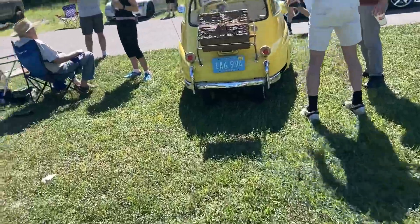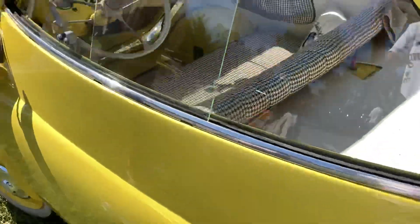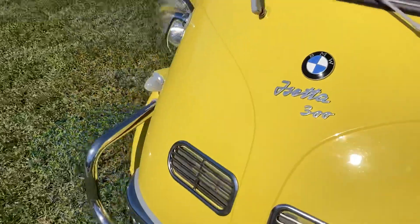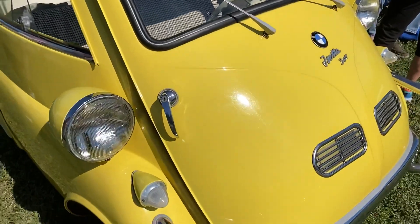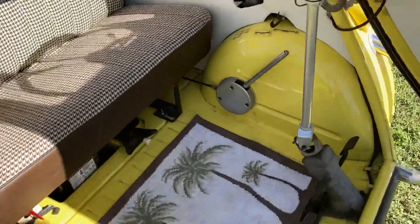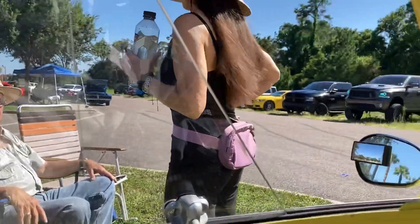Look at this BMW — it's all yellow with this little straw basket here. I can't believe they actually made a car like this. Wow — this door here is the only door there is on the car, with a little pillow. That is crazy.